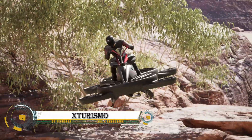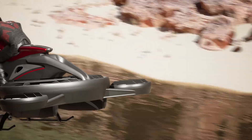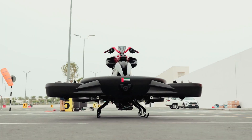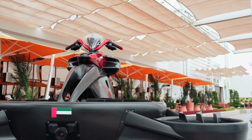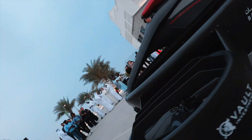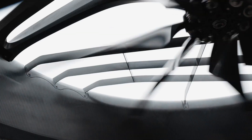The X-Turismo is a groundbreaking hybrid hover bike by Airwinds Technologies, designed to deliver an exhilarating flying experience. Powered by a gasoline-electric hybrid engine, it achieves speeds of up to 62 miles per hour (100 km/h) and offers a flight time of around 40 minutes on a single charge.